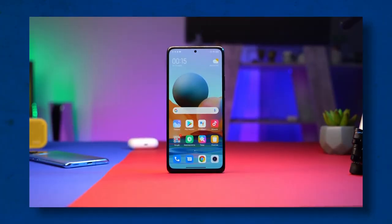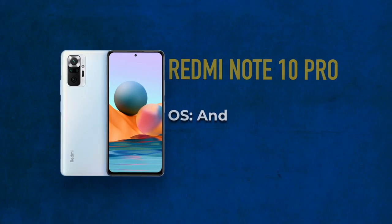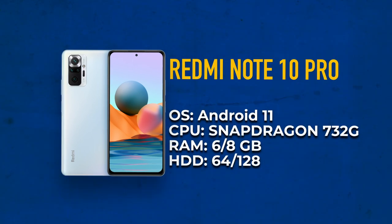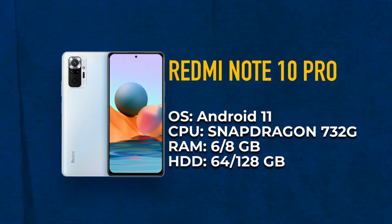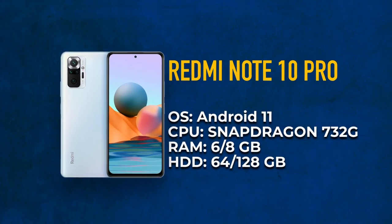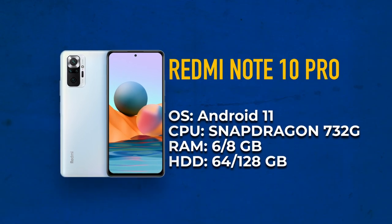I want to start with the Xiaomi Redmi Note 10 Pro. This smartphone was released in March of 2021 and it fits the criteria of a budget-friendly device. It's an Android 11 smartphone with a Snapdragon 732G processor. It has 6 or 8 GB of RAM and internal memory of 64 or 128 GB respectively, as well as a 5020 mAh battery.